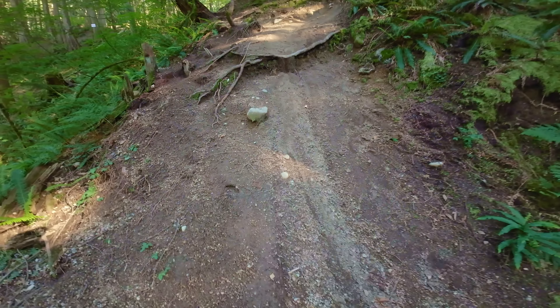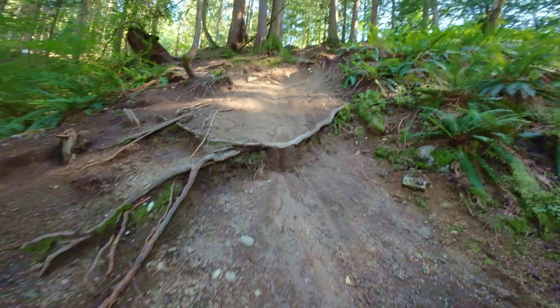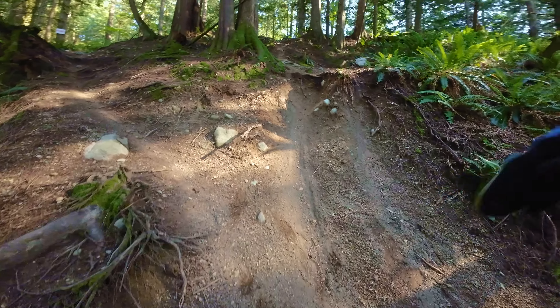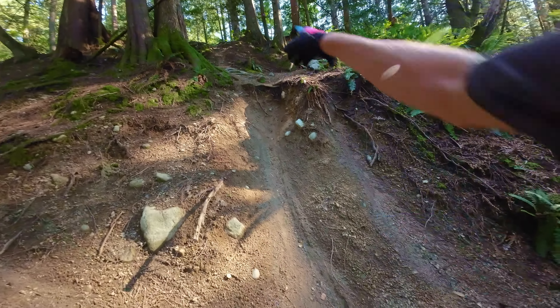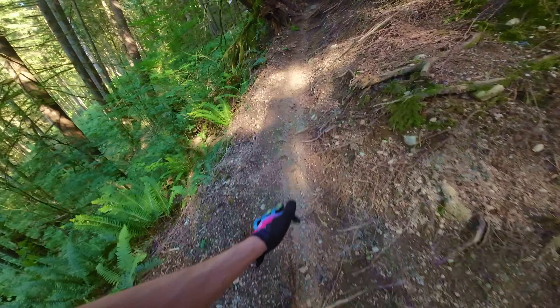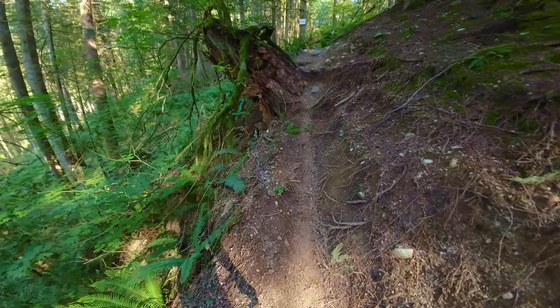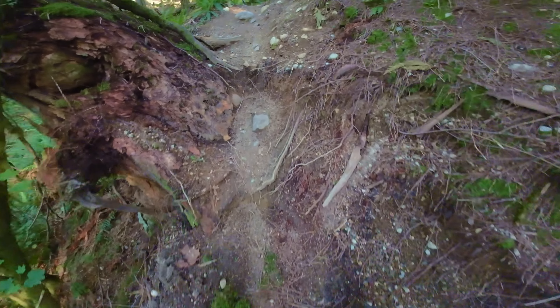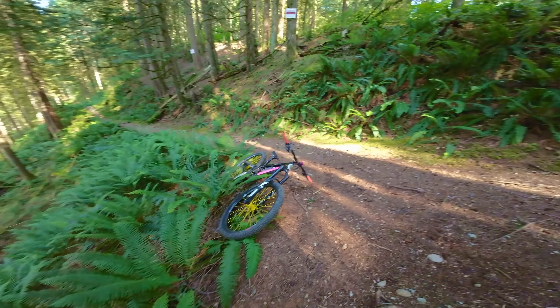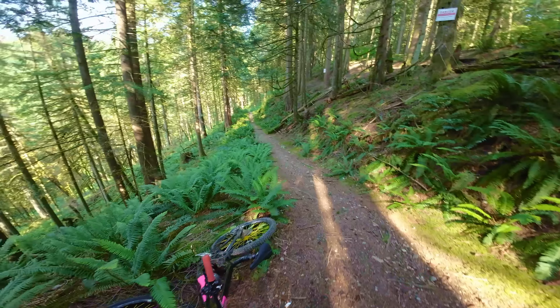There is also an A line. On the farthest rider's left, you can actually hop right beside the tree up there. What that does is it makes the top part even steeper, and you have the same catch berm and same exit. I like the A line because I would prefer to ride steeper but shorter features with islands of safety in between, rather than bigger, more consistently shallower features. So that's what I'm going to do.